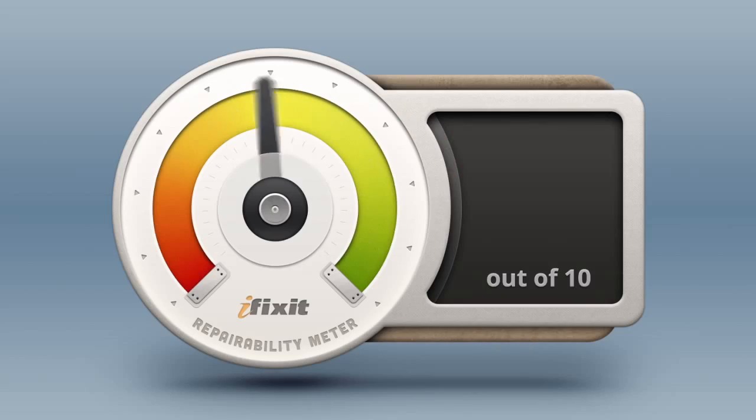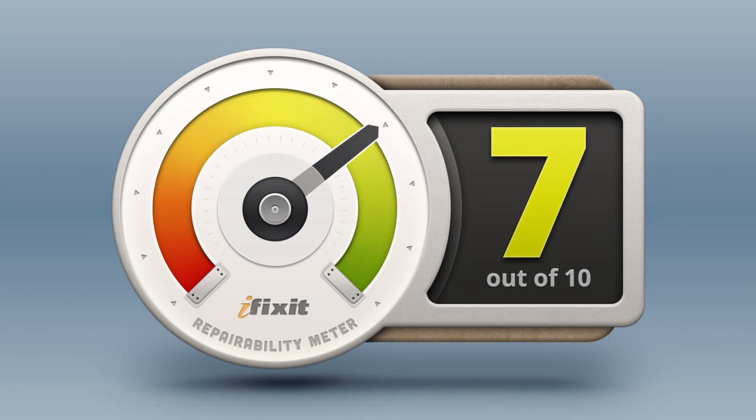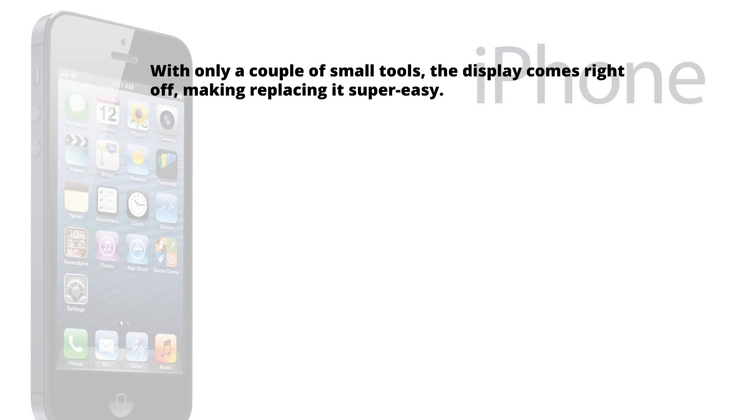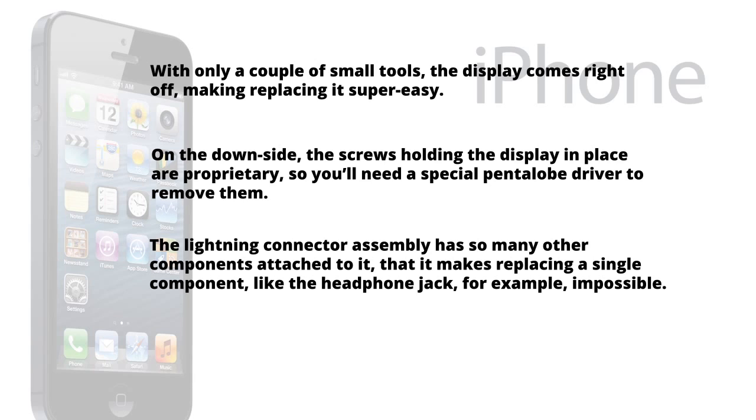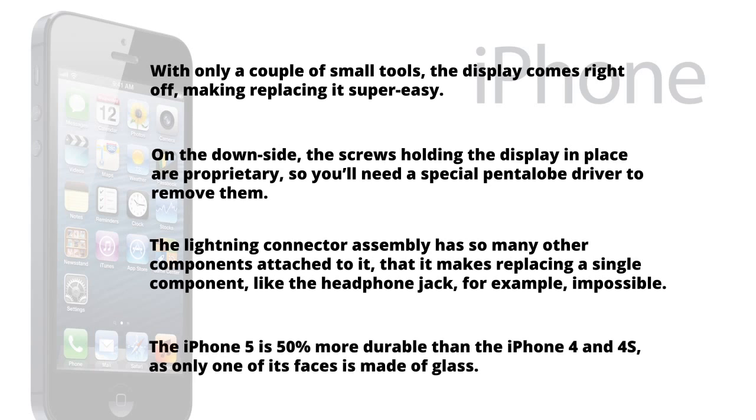With our teardown complete, it's time to answer the million-dollar question: just how repairable is the iPhone 5? Here at iFixit, our mission is to teach everyone how to repair everything, so we give every gadget we tear down a repairability score between 1 and 10, 10 being the easiest to repair and 1 being the most difficult. The iPhone 5 scores a very respectable 7 out of 10 for repairability. With only a couple of small tools, the display comes right off, making replacing it super easy. On the downside, the screws holding the display in place are proprietary, so you'll need a special pentalobe driver to remove them. The lightning connector assembly has so many other components attached to it that it makes replacing a single component, like the headphone jack, impossible. The iPhone 5 is 50% more durable than the iPhone 4 and 4S, as only one of its faces is made of glass. While the iPhone 5 isn't a perfectly repairable device, it is certainly a refreshing change from recent Apple devices like the iPad 3 and the MacBook Pro Retina, which scored an abysmal 2 and 1 out of 10, respectively.